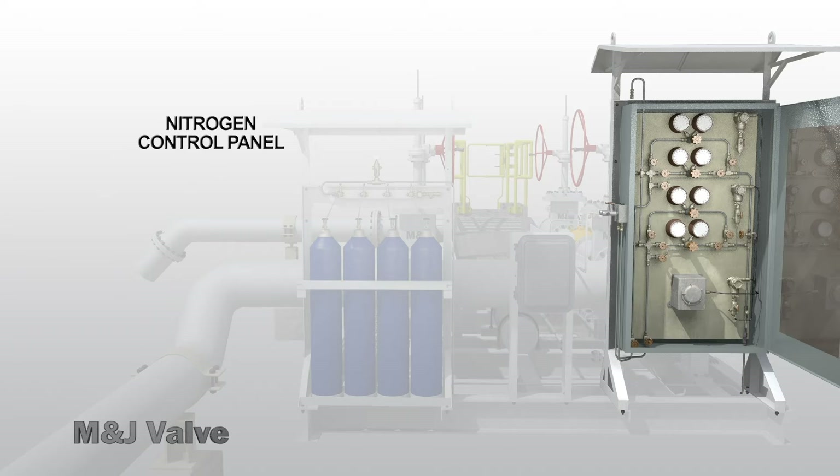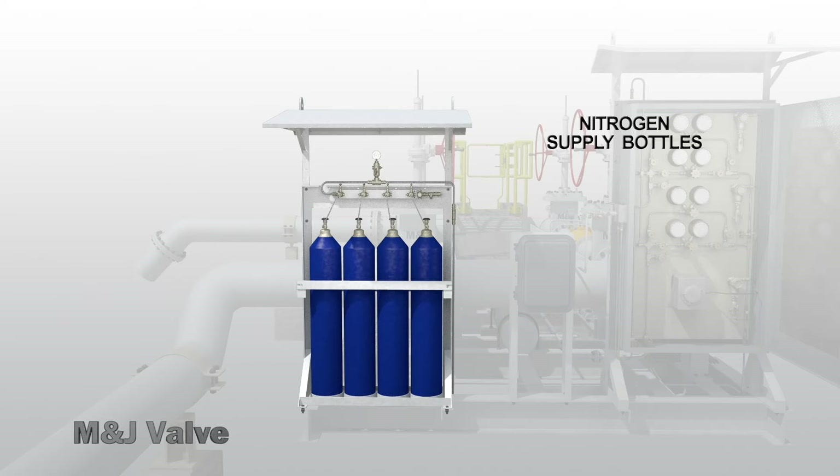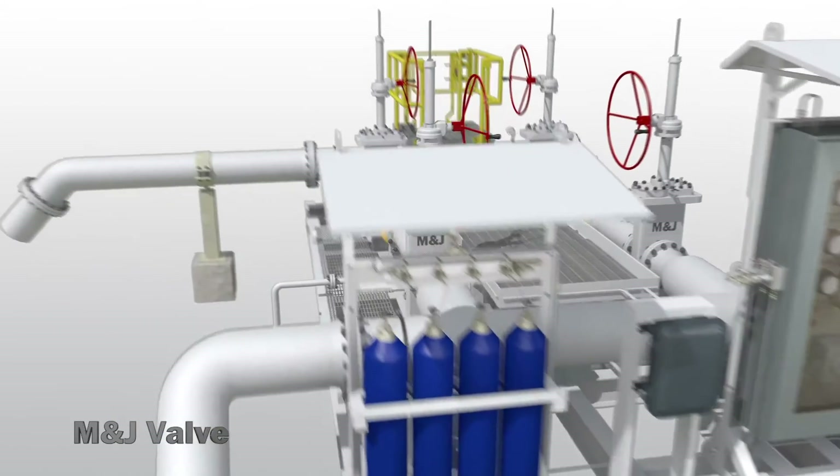Comprised of redundant safety systems, the control panel includes an alarm that alerts when the system exhibits abnormal cavity pressure, low nitrogen supply, or a surge event. The control panel also includes a nitrogen supply bottle rack and manifold for fast, easy change-out of nitrogen supply cylinders.